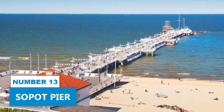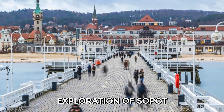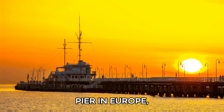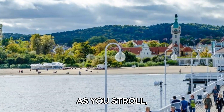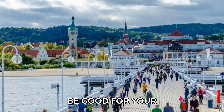Number 13: Sopot Pier. There is no better place to start your exploration of Sopot than its iconic pier. At over 1,600 feet, it's the longest wooden pier in Europe, giving you the chance to admire berthed yachts and the beautiful coastline. As you stroll, you'll breathe in fresh, iodine-rich air, which is said to be good for your health.